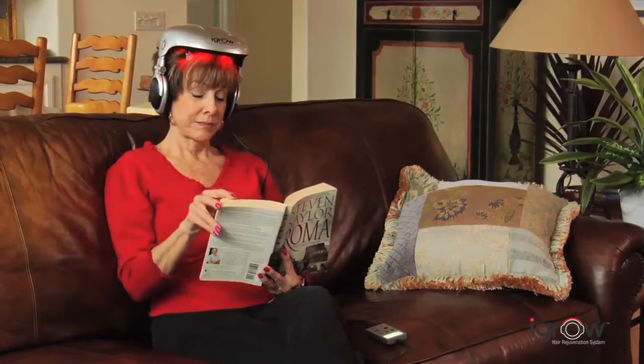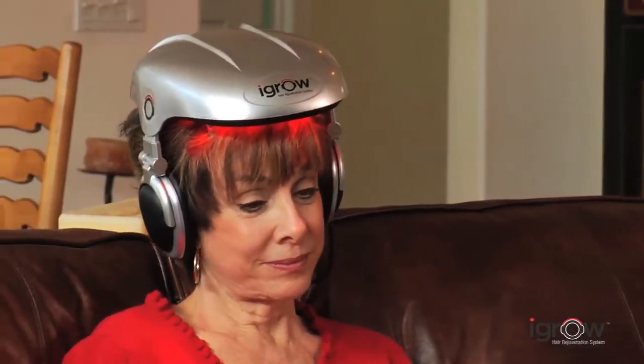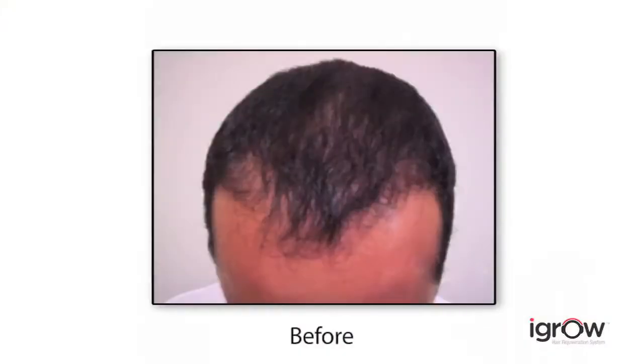After consistently using iGrow for 20–25 minutes, three times a week, users can see visible results. The average patient using the iGrow will first start to see less hair loss after about 6–8 weeks. Then in a few months, their hair should start looking thicker, fuller and healthier. At about 9 months, they'll see the maximum results, and then continued use with the iGrow should maintain those results.